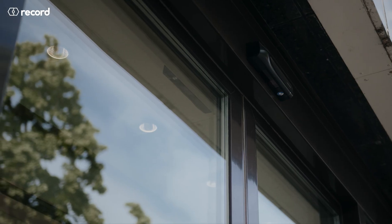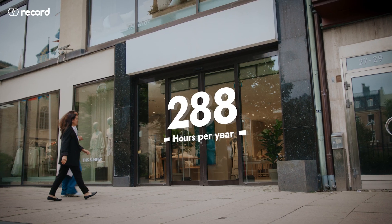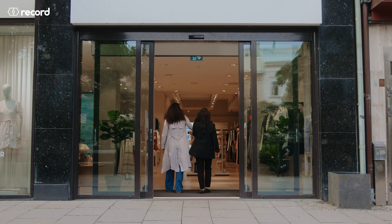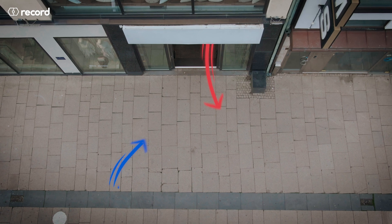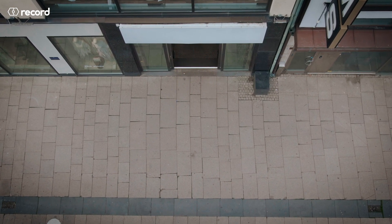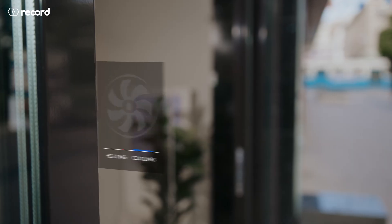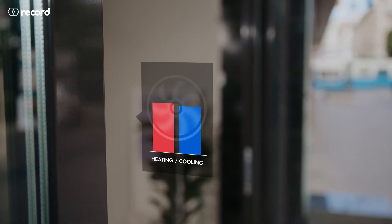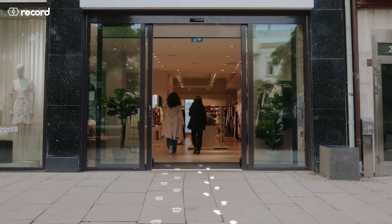Did you know an average sliding door stays open needlessly for 288 hours a year? Depending on the outside temperature, this creates significant energy losses due to the hole in the building. Warmer cold air flows in and out, causing higher than necessary energy consumption as the store's heating and cooling system works harder to balance the indoor temperature, leaving unnecessary carbon footprints behind.